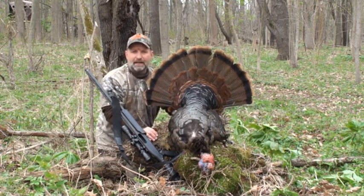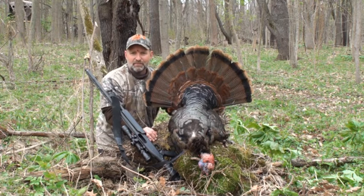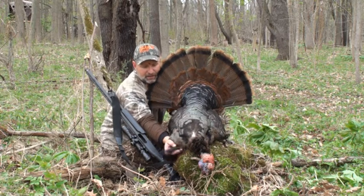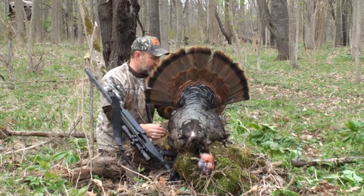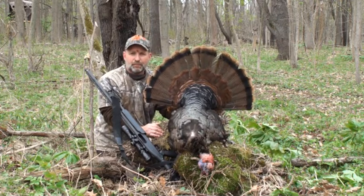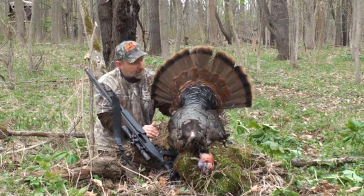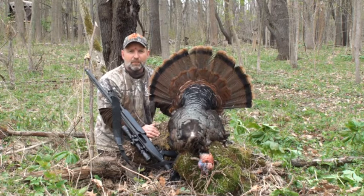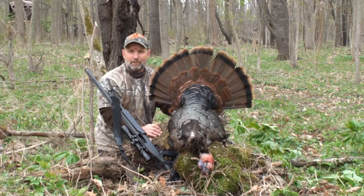I'm tickled pink. The bird's got about an 8½ to 9-inch beard. I'm going to have to get something done with my head. Here's the beard — it's a pretty decent beard with great hooks, probably a little over an inch and a quarter, maybe an inch and three-eighths. It's probably a three-year-old bird with good weight to it and a beautiful fan tail. I'm not sure how good the footage came out, but I know Bill tried his hardest, and I appreciate that.